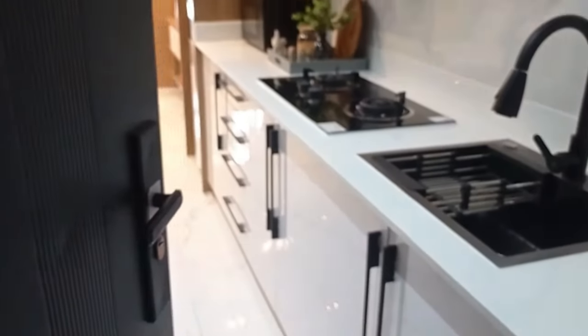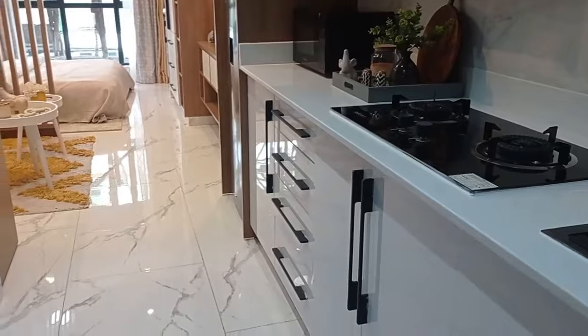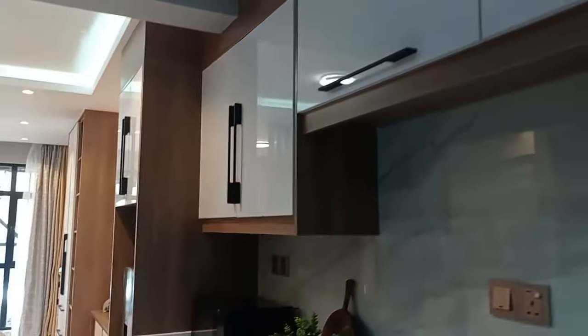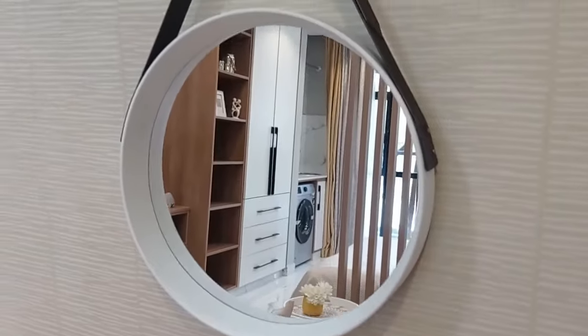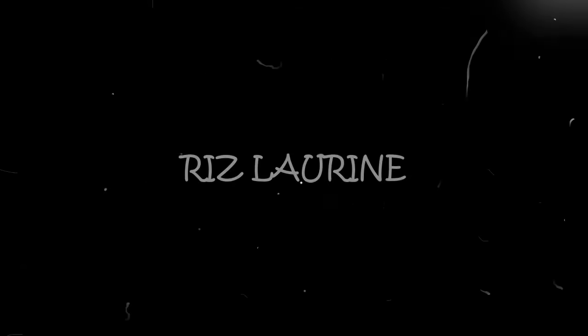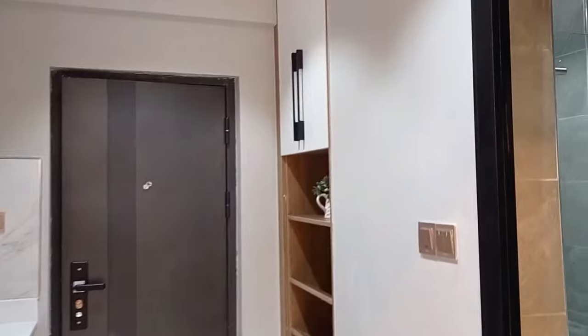Hello guys, welcome back to the Reese Nation. I posted a video of the property located in Kilimani at Longwood Avenue, but I told you I'd have two parts because we had the one bedroom and the studio apartment. So I decided to make two videos for the same property. Today I'm going to show you how the studio apartment looks. It's a very beautiful, spacious property with a lot of natural lighting. I'll leave a contact link for the agent so you can reach out if you're interested.